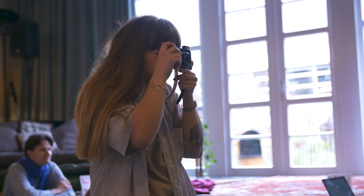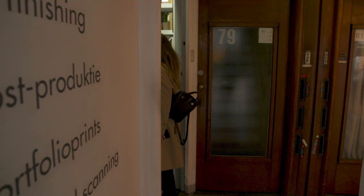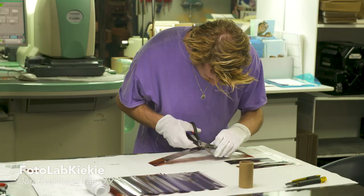Maybe I can take a picture of you. I really like to take pictures. I'm a bit of a hobby photographer. I have my favourite place here at the corner — it's Photolab Kiki — where I give all my films and go print my pictures.